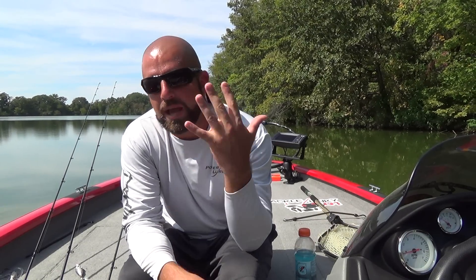Hey guys, what's going on? Today we're going to talk about my top five favorite baits to fish in the fall. Fall is a fun time to fish — bass are really active and aggressive. They key in on baitfish. We have shad in our lake, so I like to stick to those shad type patterns.